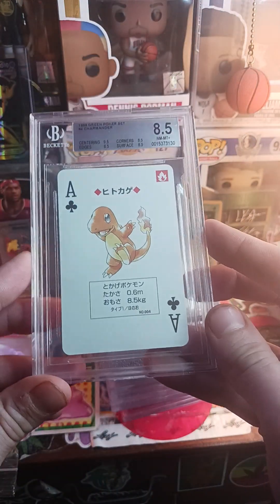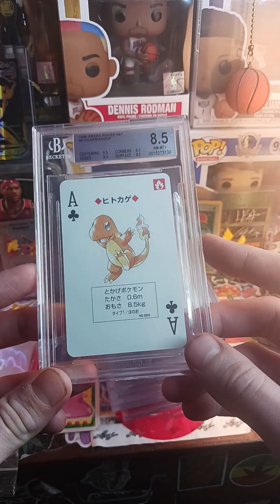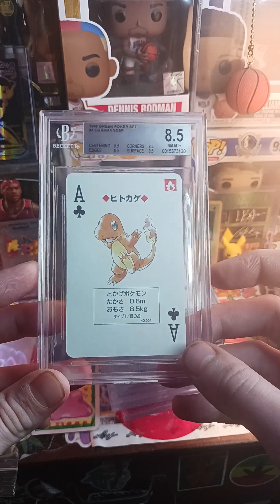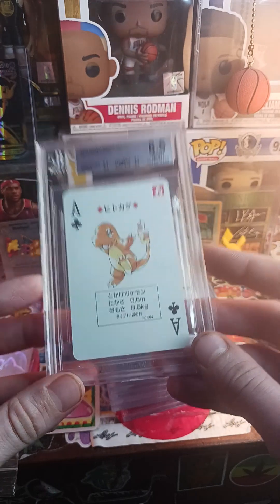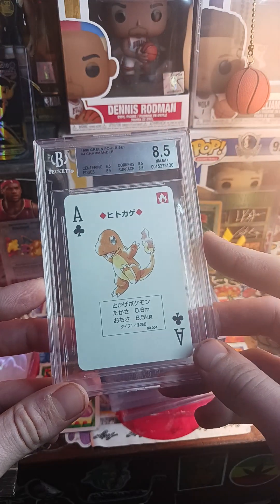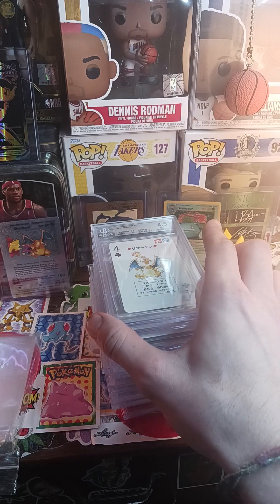It got an 8.5 — not bad. But to be honest, with these cards they don't seem to really sell unless they're like 9.5s. I absolutely love these cards so these are really personal collection items for me. The only way I would sell these is if they got really high grades.